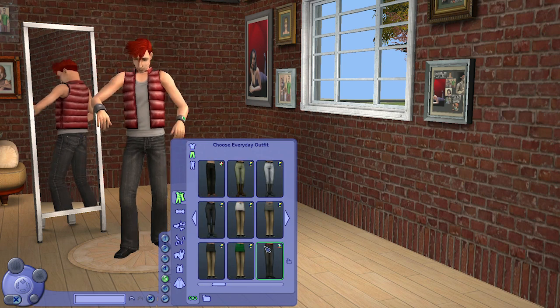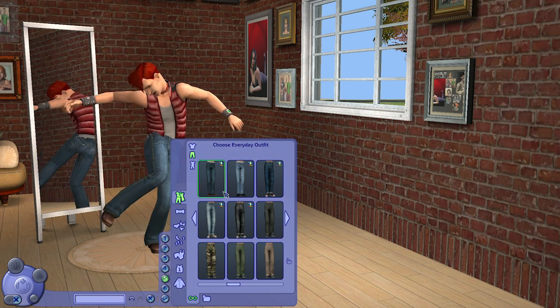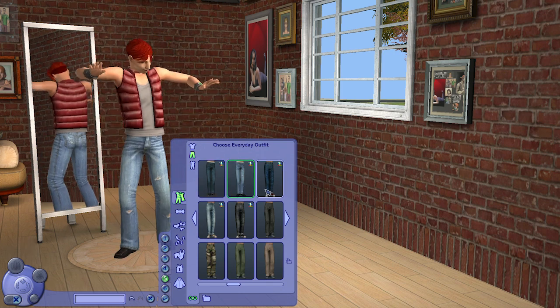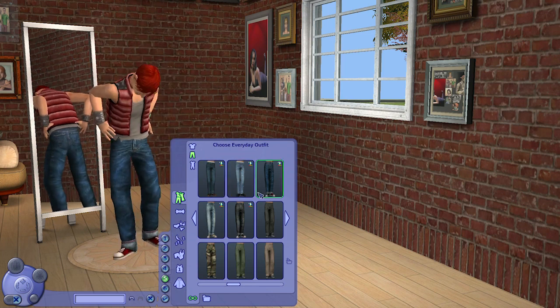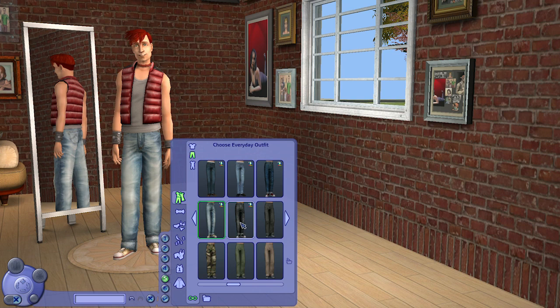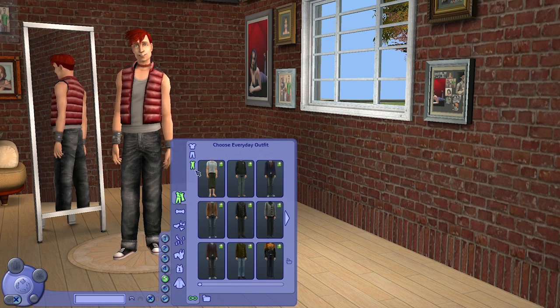We have these jeans — from the look of it they are low-rise jeans — in a lot of different styles. You can see they sit low and parts of them show when paired with different shirts.